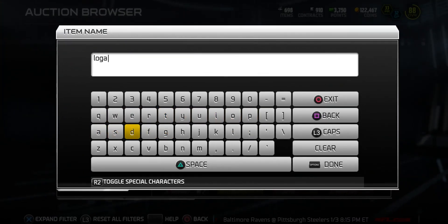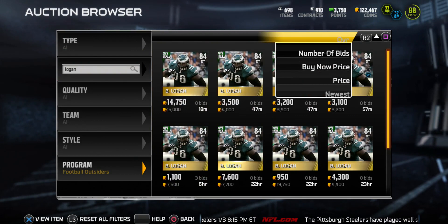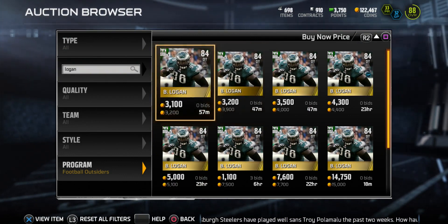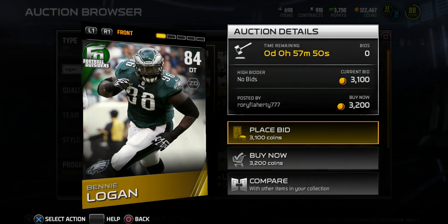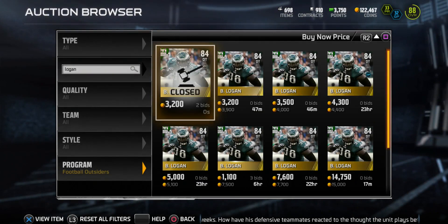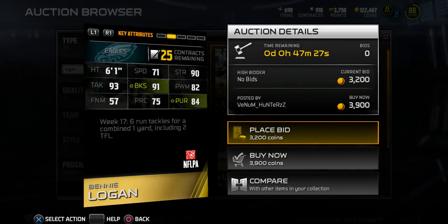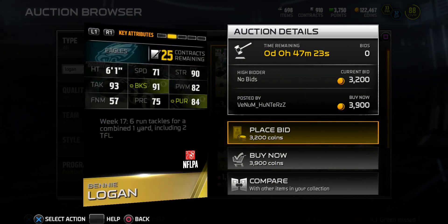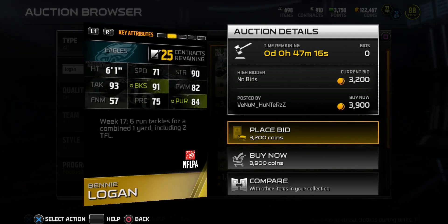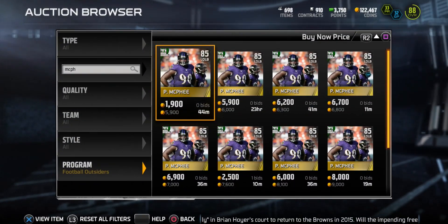First card of the day: Benny Logan, a Philadelphia Eagle. I'm pumped to see my Eagles get these Football Outsiders players. Keep in mind, Football Outsiders just released so prices are going to be kind of high. He's an 84 overall D-tackle going for around 3k at the moment — 91 block shed, 93 tackling, 92 power move, and 90 pursuit. Really nice card with that 91 block shed and 90 strength, definitely a nice D-tackle to clog up the middle.